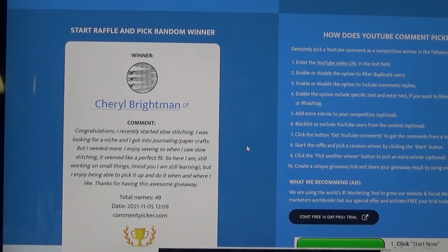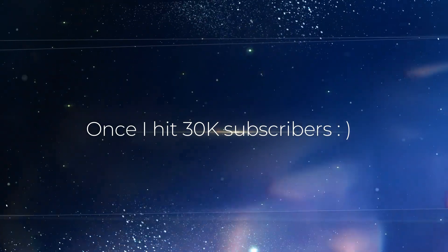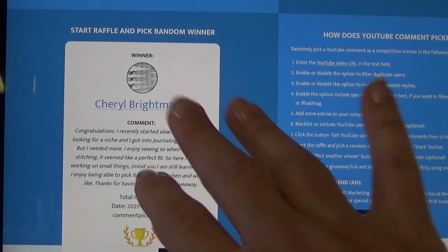Thank you everybody for entering the giveaway and for leaving me all the great comments. I'm going to be having another giveaway coming up pretty soon, so you'll get a chance to win again if you did not win this time. Thank you everybody so much, and I'll see you next time. Bye!